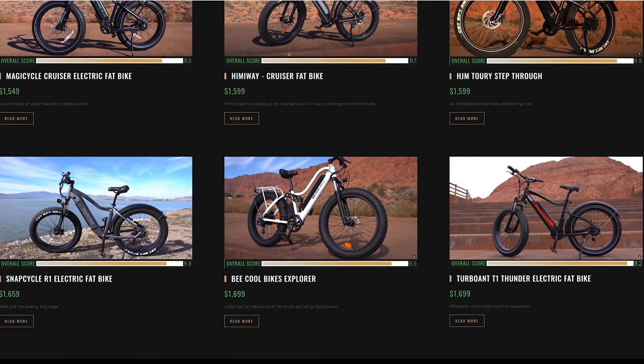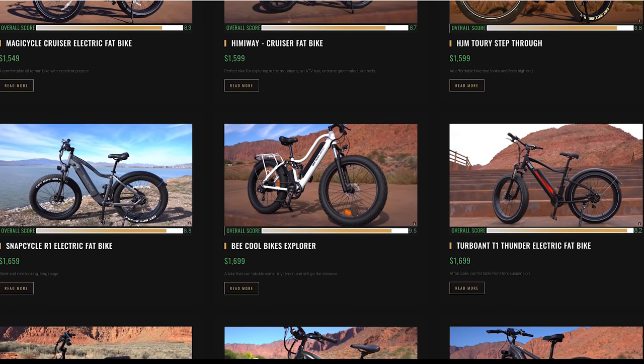All those bikes are in the price range of $1,000 to $2,000 for off-road riding. I have been surprised with these no-name Amazon bikes before in the past, and I've also been very disappointed, so let's get the review started and see where this bike falls.